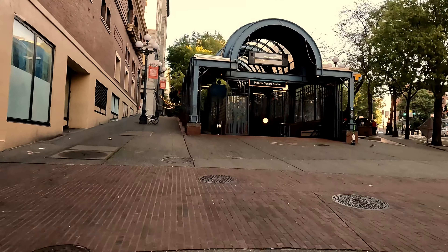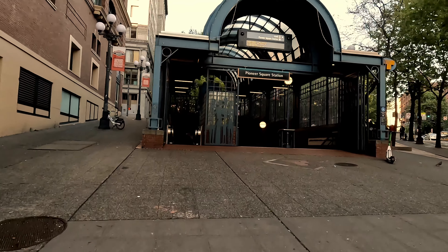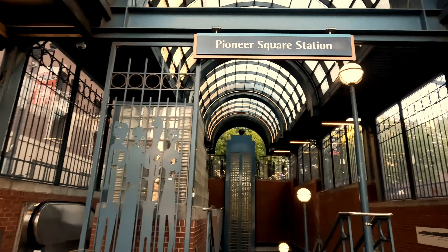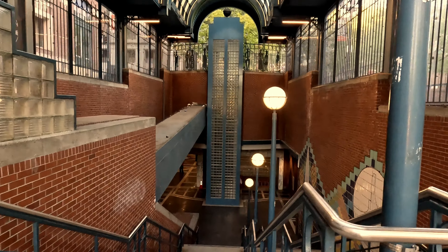The light rail right down here will get you down to Northgate or down to the airport. Just be cognizant of what's around you when you're in this area. I would say this is probably the most dangerous light rail stop to get off at or be around.